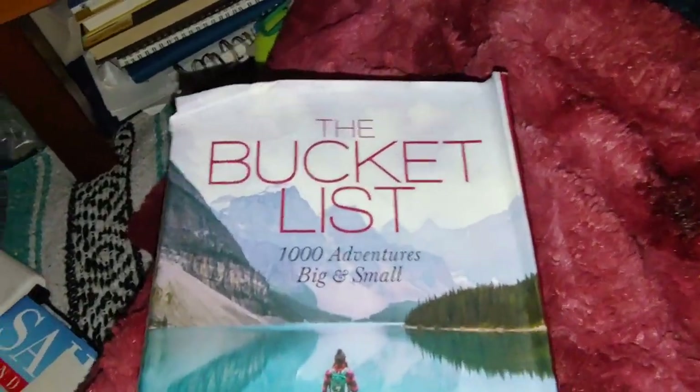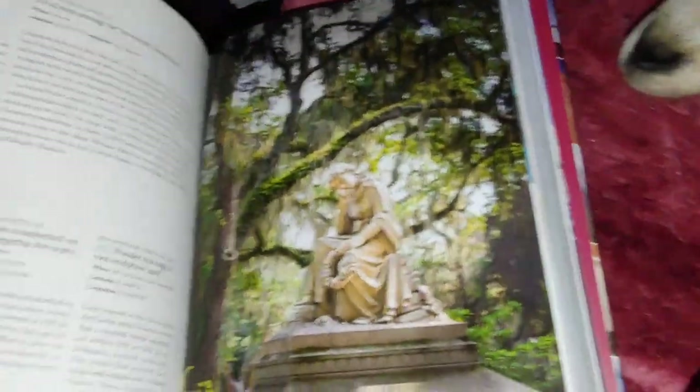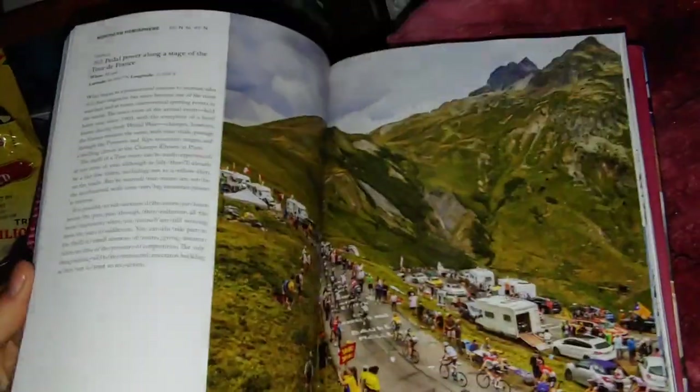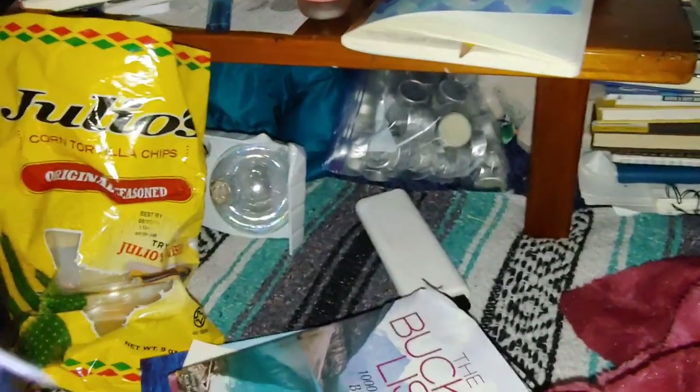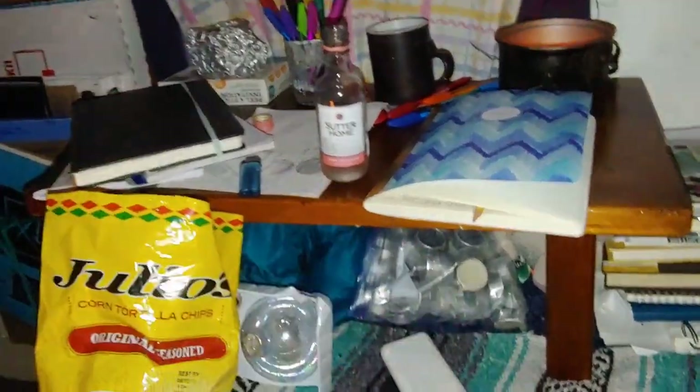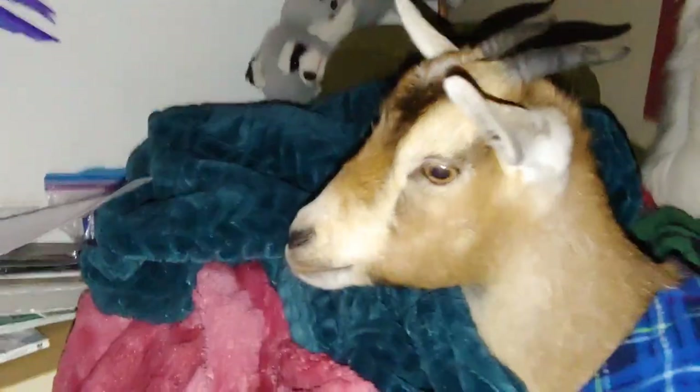I've got this awesome book — my mom got me this for Christmas. It's a bucket list of a thousand adventures, big and small, across the world. This book is amazing — it's got so many things in here that I want to do. I've been making and adding to my bucket list, marking things on the map. I have some art that I need to do; I'll be honest, I've just been a little burnt out. Sometimes with art you just really need to have your head in it, otherwise it doesn't work.